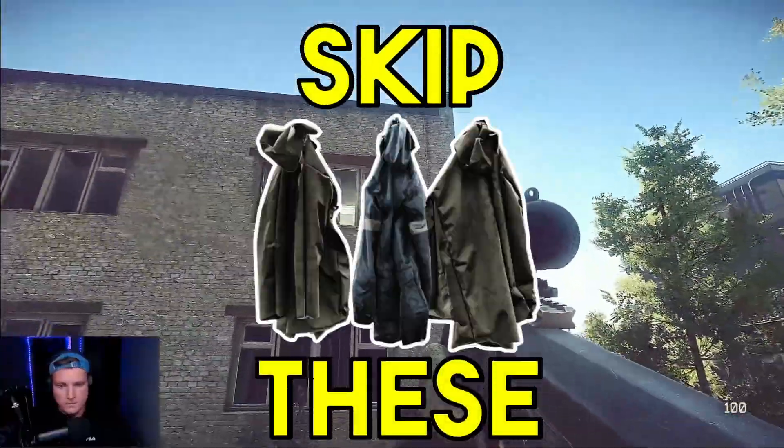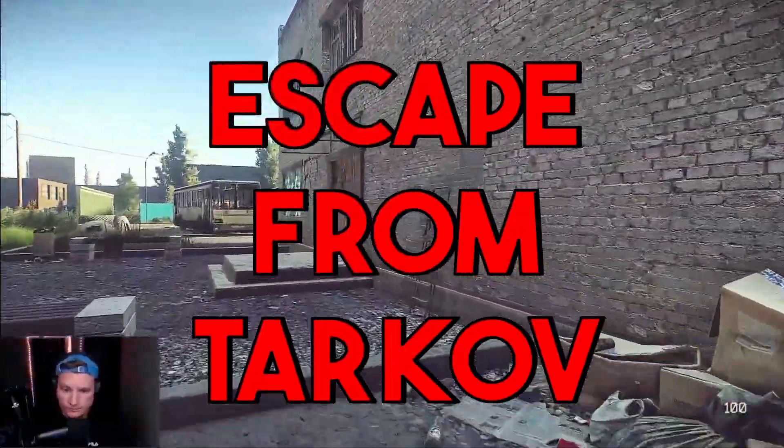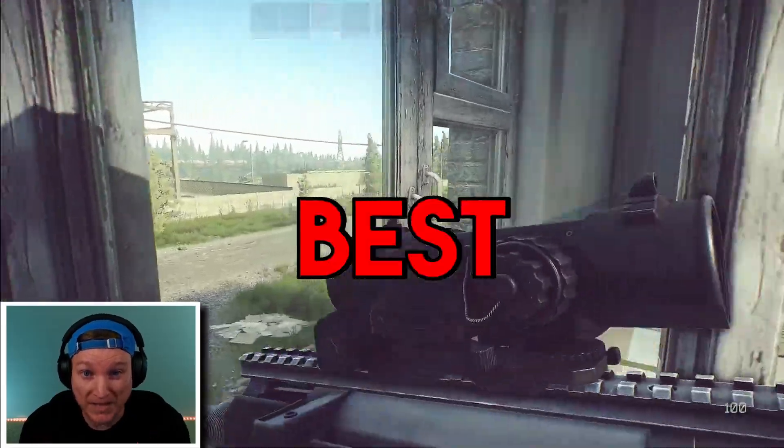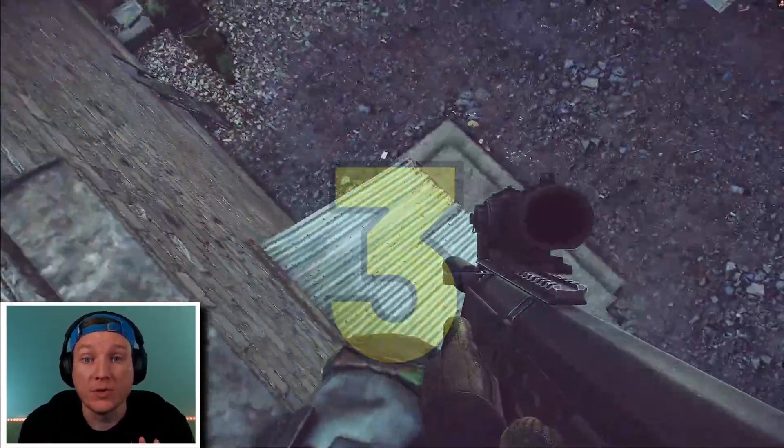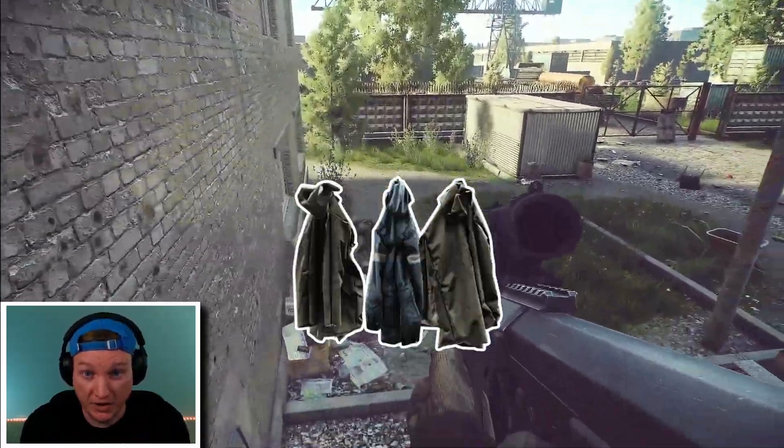Never skip these jackets in Escape from Tarkov. Did you know that some of Tarkov's best loot can all be found in jackets? Here are three reasons why you should never leave jackets unchecked.